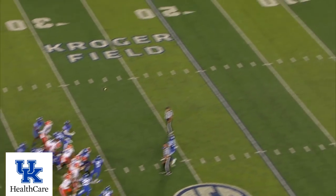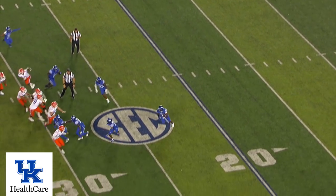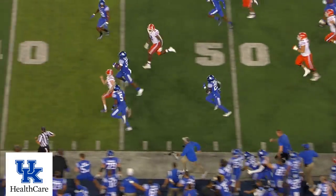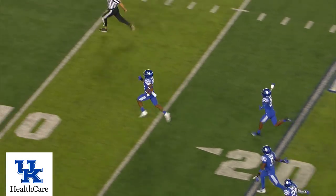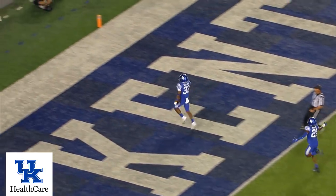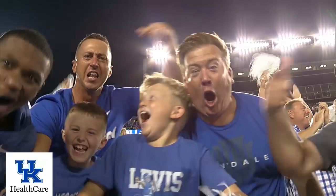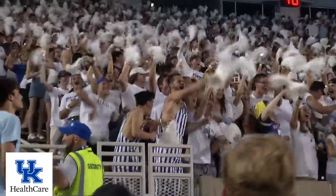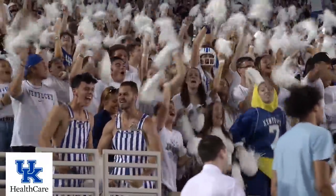Into a sea of waving pom-poms — it's blocked! Josh Paschal! And Kentucky's got it, coming up the near side. Go! Across the 50, he's gone! Across the 40, across the 20, across the 10 — the freshman, Trevon Wallace! Touchdown, Kentucky! He runs the Wildcats into the lead with a blocked field goal!